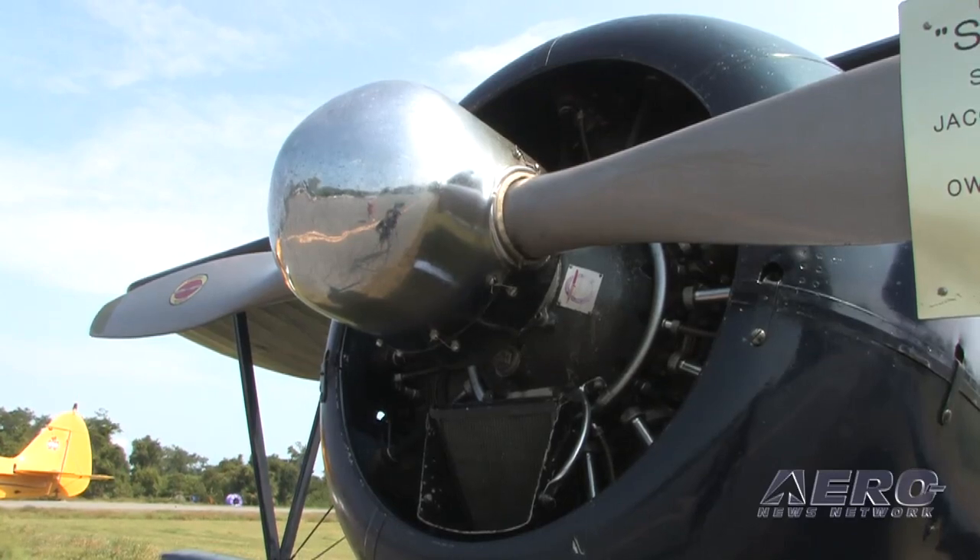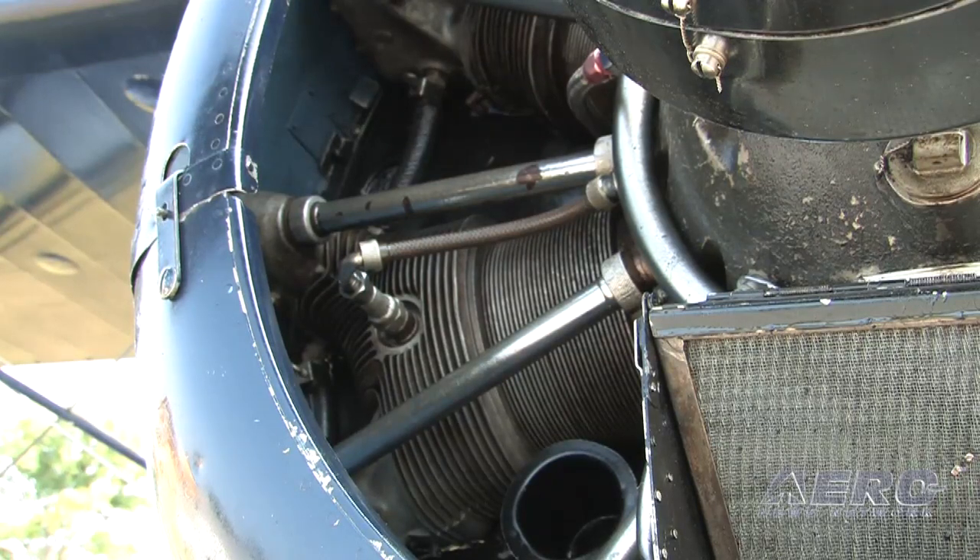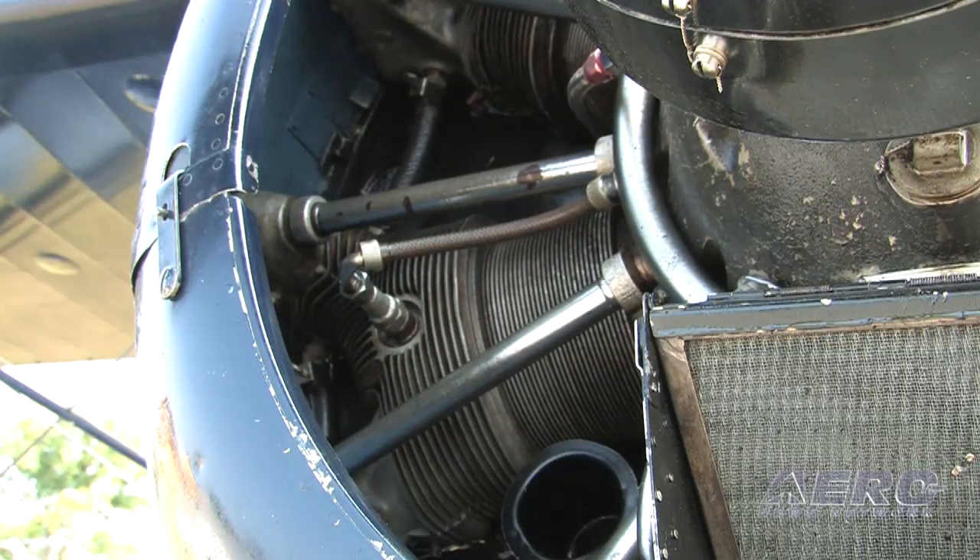My second Stearman was a 450, and the first one was a 220. The 220 is a fine airplane — that's what's original — but they're a little underpowered. The 275 Jake is just right.